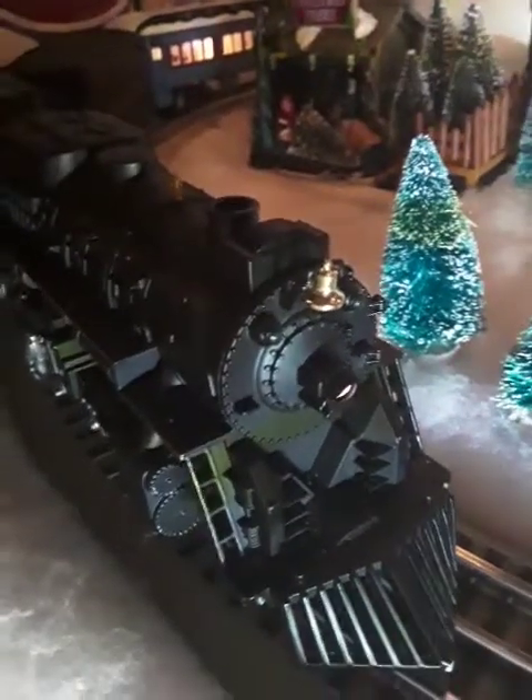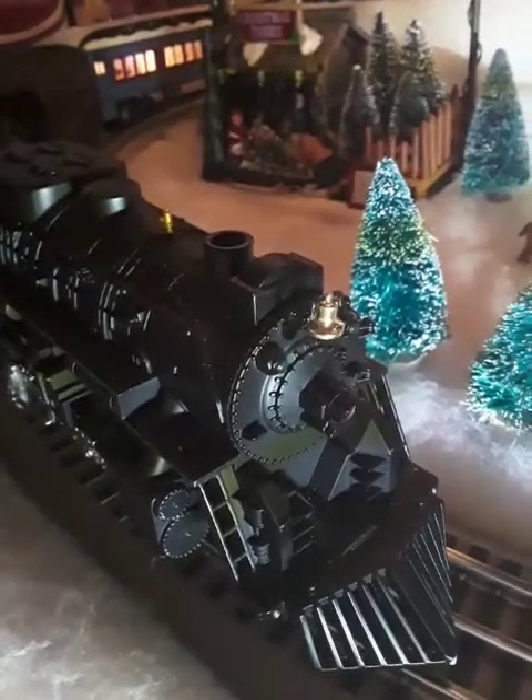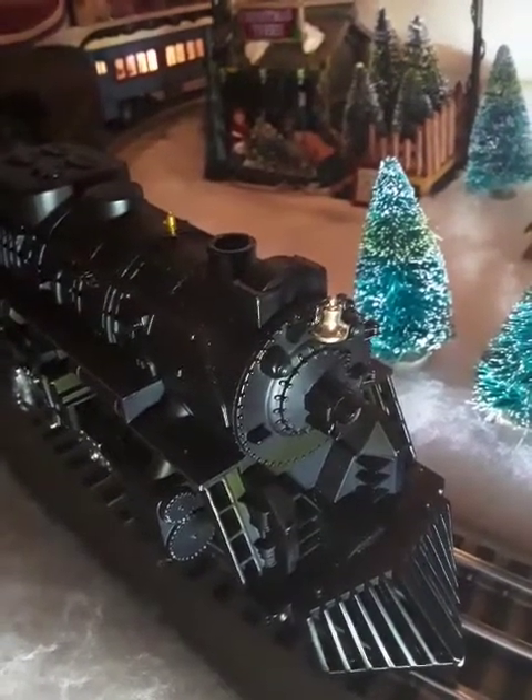Starting at the front, we have the locomotive. It is a 284 Pure Marquette 1225 Berkshire. There is the headlight and the bell, which is very shiny.